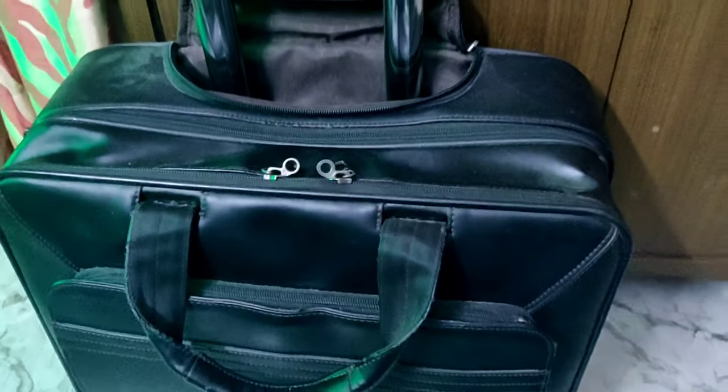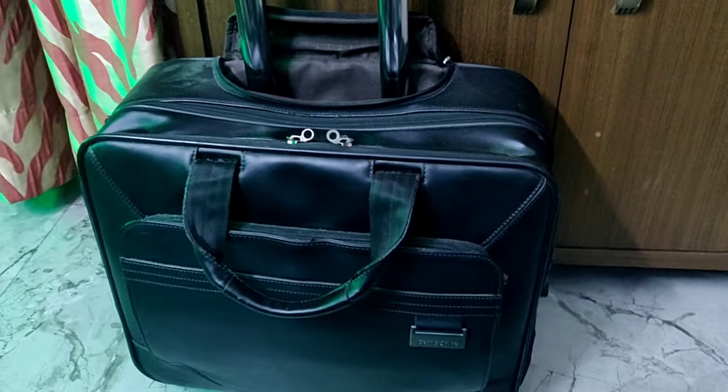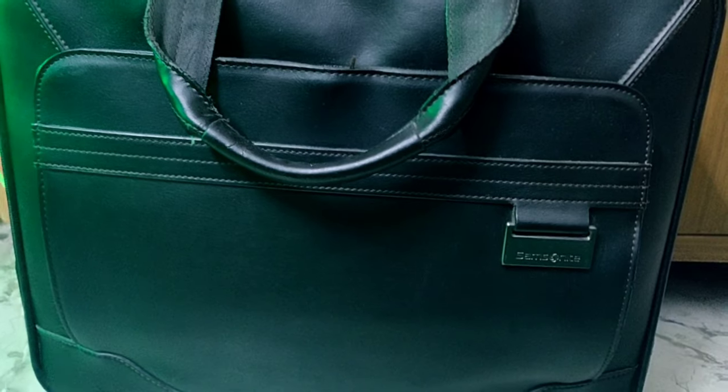First thing first, this is my Samsonite leather trolley cabin bag. It's important to get a trolley bag because you have to walk miles and miles at the airport sometimes. And do not get a leather bag — looks good, but it gets super heavy.